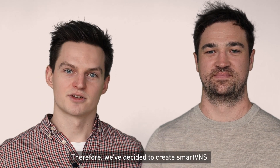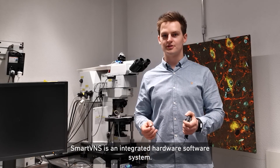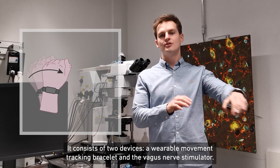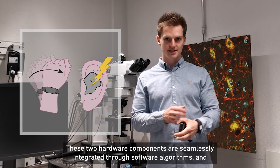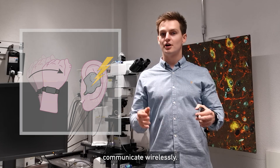Therefore we decided to make SmartVNS. SmartVNS is an integrated hardware-software system. It consists of two devices: a wearable movement tracking bracelet and a vagus nerve stimulator. These two hardware components are seamlessly integrated through software algorithms and communicate wirelessly.